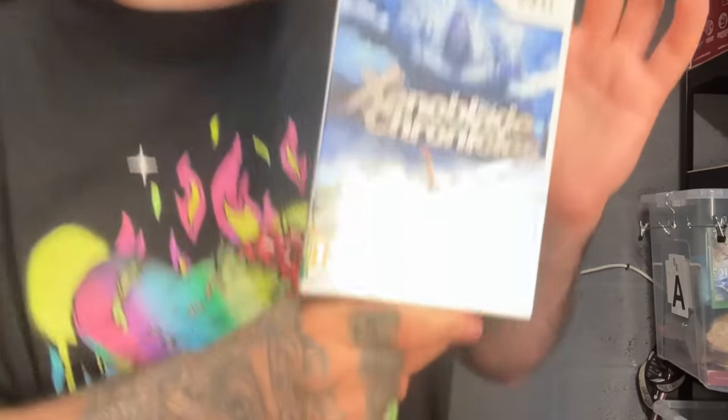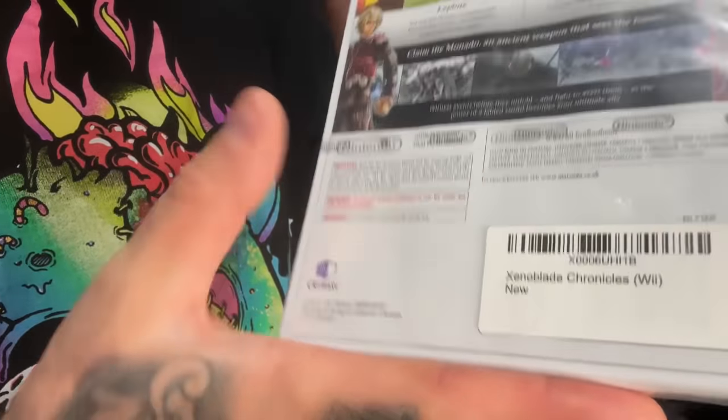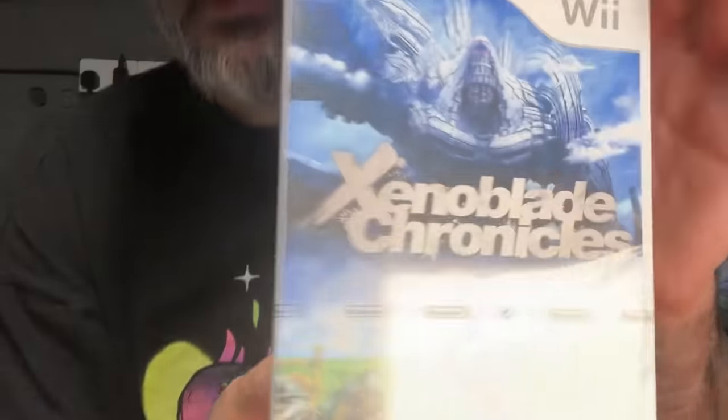Whoa baby! That is Xenoblade Chronicles. I've been doing some research - this is the first in the series, released in 2009, then 2012 in South America, 2014 somewhere else, then re-released in 2016 for the Wii U digital store. It's still sealed - still nice and sealed. Somebody obviously bought this from Amazon at one point and somehow it ended up in the charity shop. I found sold listings for around £80.